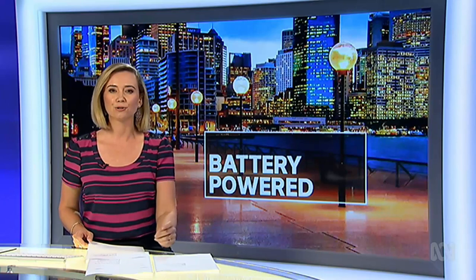A new type of battery invented in Australia is promising to accelerate the renewable energy revolution. Until now, they've been confined to the lab. But this week, the technology is being rolled out in the real world, powering street lamps. Here's national technology reporter Michael Slezak.